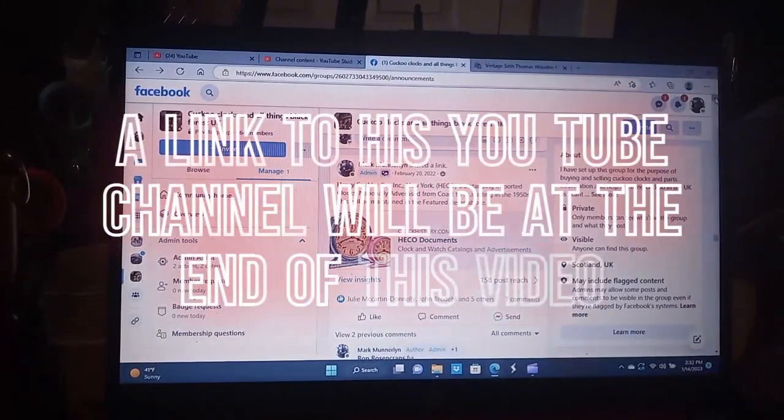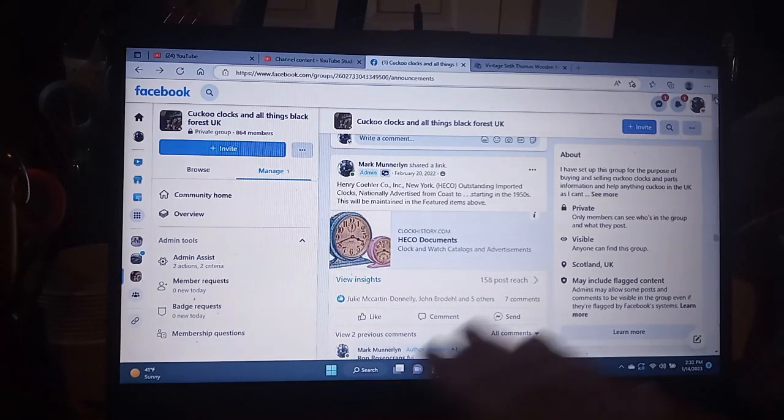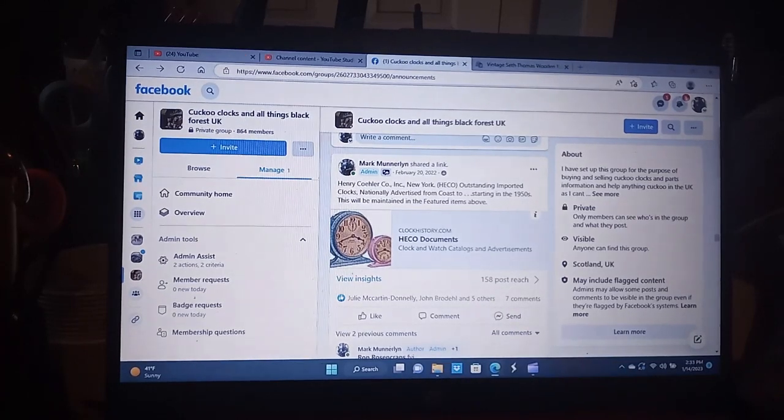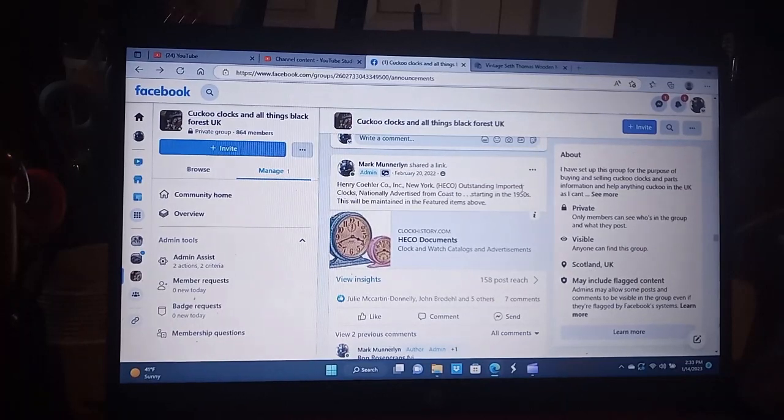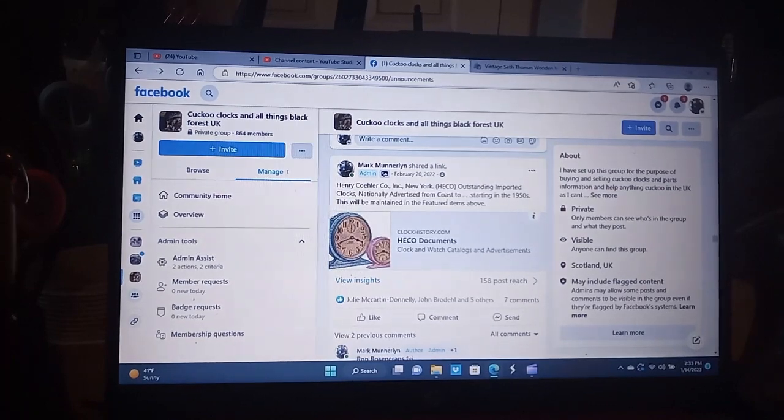If you click on this link it will tell you about the Henry Kohler company. They came to the United States and in the 1950s and 1960s sold clocks. Clicking on this document, which is a section off of clockhistory.com, will tell you all the clocks that Hecko — Henry Kohler and company — sold.